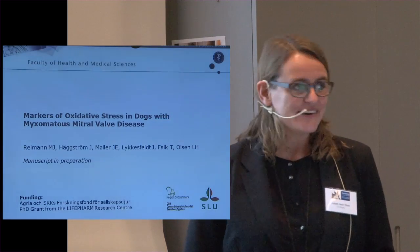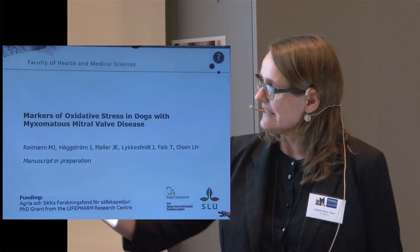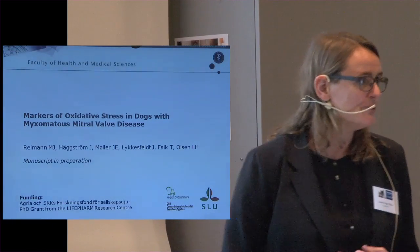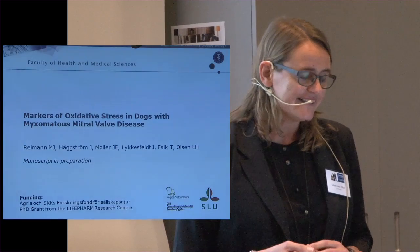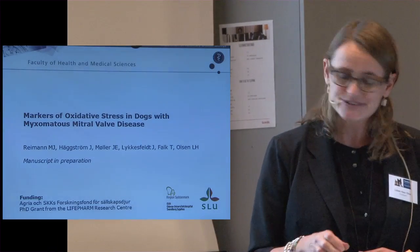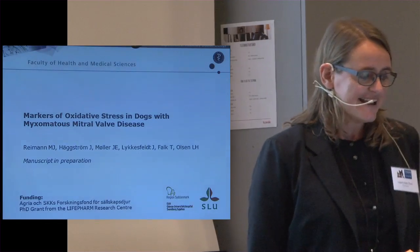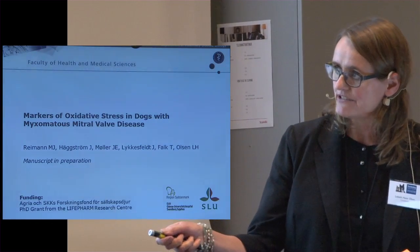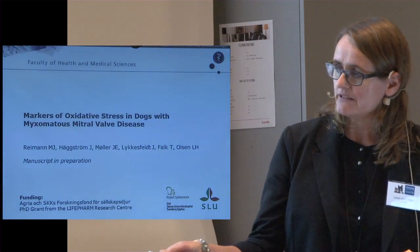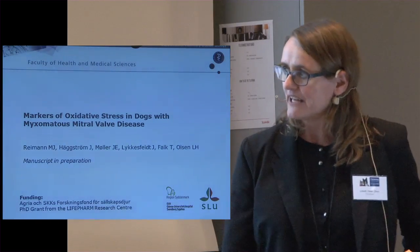The study is done in collaboration with the Swedish University and also the Odense University Hospital, so we also have collaboration with a human cardiologist. The first author is Maria Reimann, and she is my PhD student, in charge of the statistics and the analysis. The study is supported by ACRIA and SKKs, a research foundation for pets, and also a research grant from the Life Farm Research Center in Copenhagen.